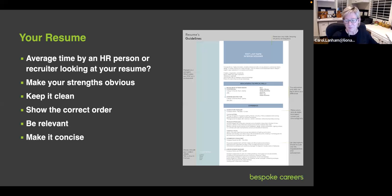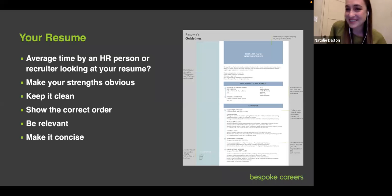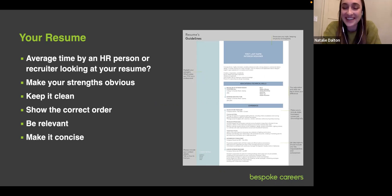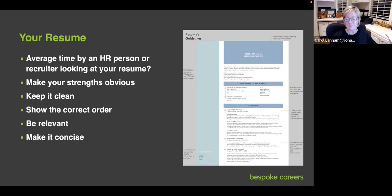Let's look at the chat answers: all the way from six seconds, ten seconds, one minute, twenty seconds, fifteen seconds, ten seconds. The answer is 7.4 seconds, which I think is crazy because that's a very short amount of time.